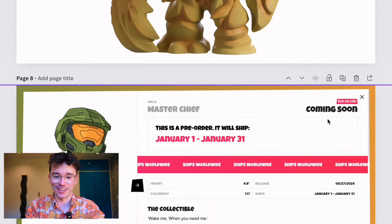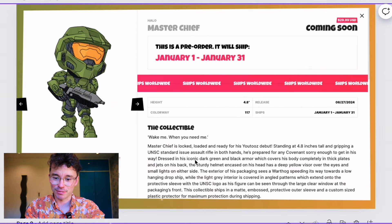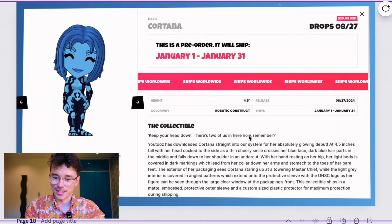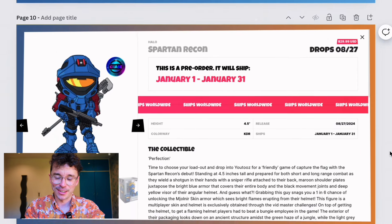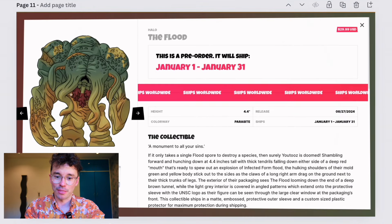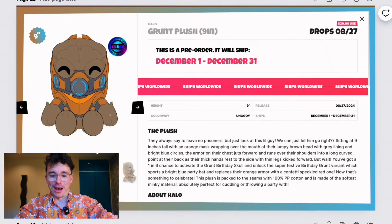Master Chief is locked, loaded, and ready for his Youtooz debut — 4.8 inches, gripping a standard assault rifle, prepared for any Covenant sorry enough to get in his way. Cortana has been downloaded straight into the system, absolutely glowing in her debut. For the Spartan Recon, there's a one-in-six chance of unlocking the Recon skin armor which sees bright flames erupting from the helmet — very cool. And the Flood is described as 'a monument to all your sins.'